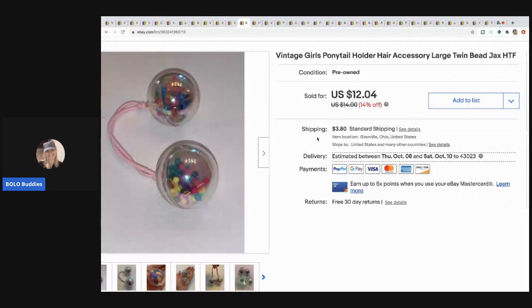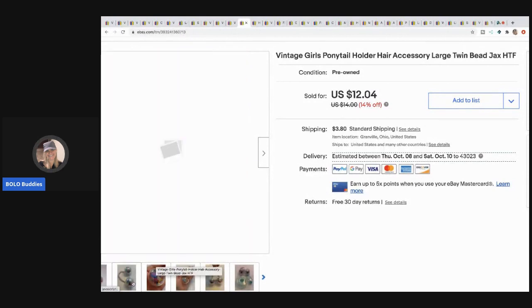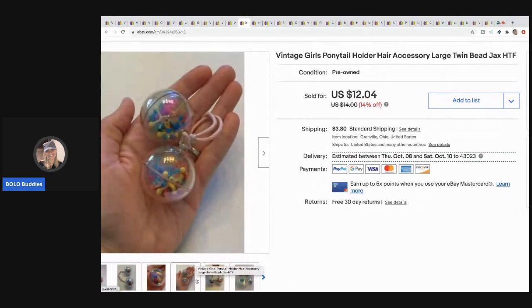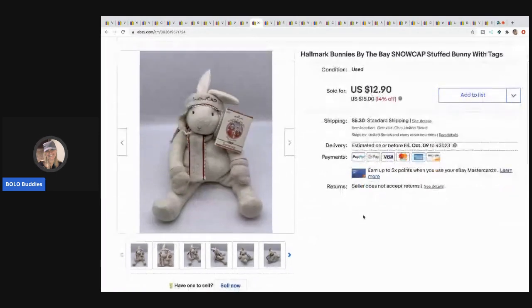This item came from my vintage hair accessories haul — part of a thrift battle between Donatella Botolino and me on Prime Time Treasure Hunter's channel. It's a twin bead with little jacks inside — super cool. I sold it for nine dollars, buyer paid shipping. I've made so much money on those hair accessories — go check that video out. The next item is this Hallmark bunnies plush — picked up at a garage sale for 50 cents, sold for nine dollars, buyer paid shipping.